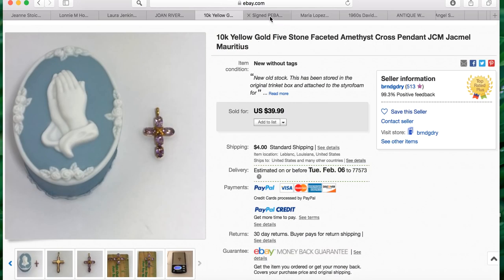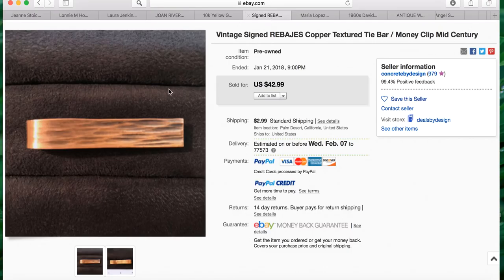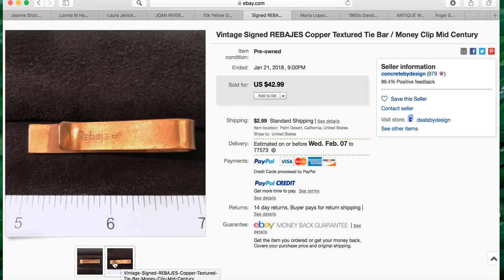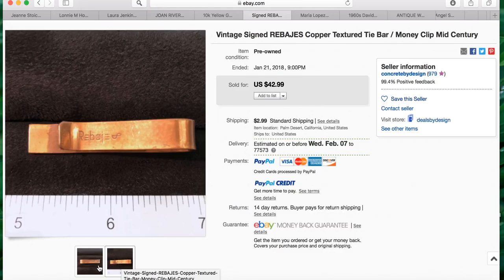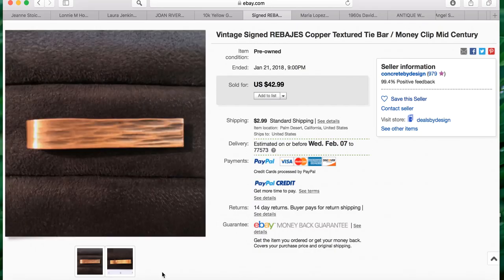Our next one comes from our jewelry ninja Maria Lopez, who sells amazing things and gets amazing returns. She has a tie bar she picked up for $2.99 that sold for $42.99 plus $2.99 shipping. The title reads: vintage signed Rabahias copper textured tie bar slash money clip, mid-century. Be looking for tie bars and money clips — something so small that you pay so little for can bring a very nice return.